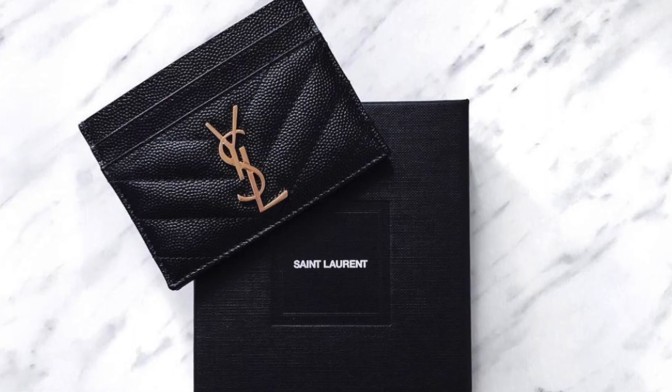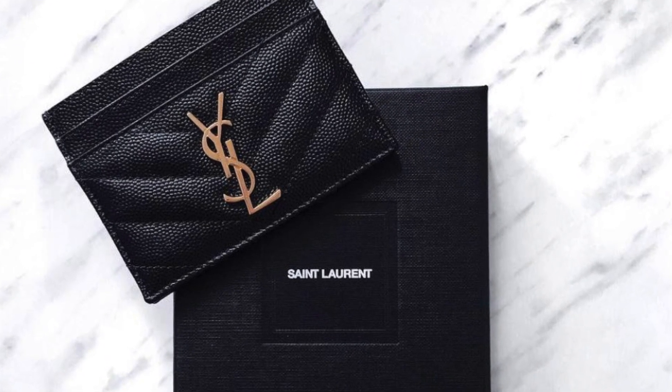Our next designer pick under $500 is a card holder — we really like the YSL card holder. It retails around $390 and comes in a grain calfskin leather which is super durable. It comes in a range of colors and hardware, so it's just a cute little item if you want to treat yourself or someone else, especially during these times.